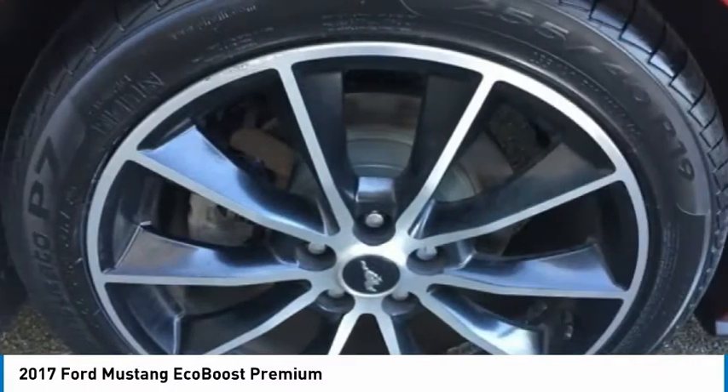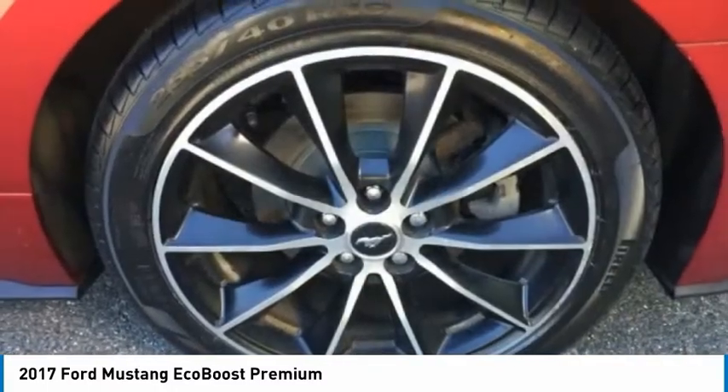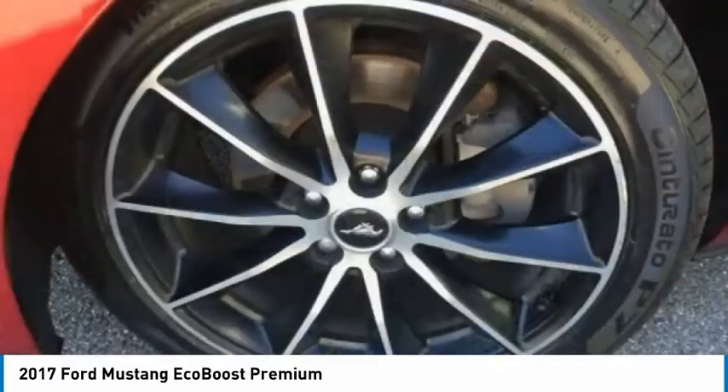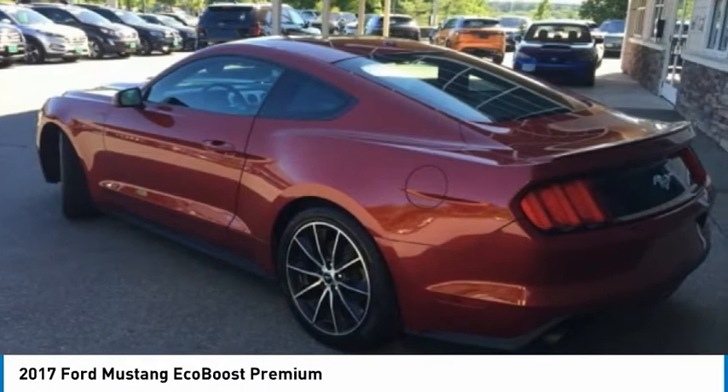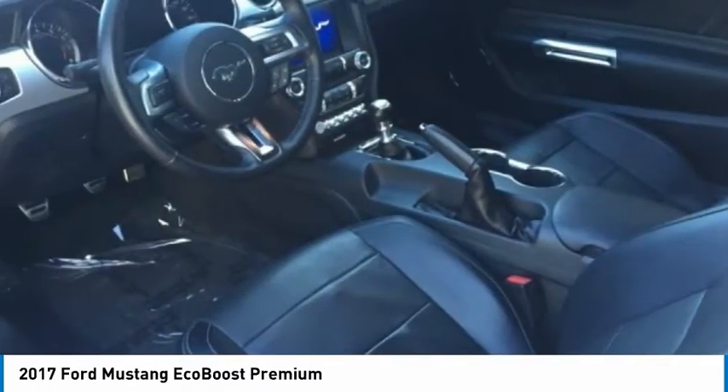Four-wheel disc brakes, ventilated front seats, rear window defroster, navigation system. This vehicle offers reliability and good looks at a great price. So come in and take a test drive today.